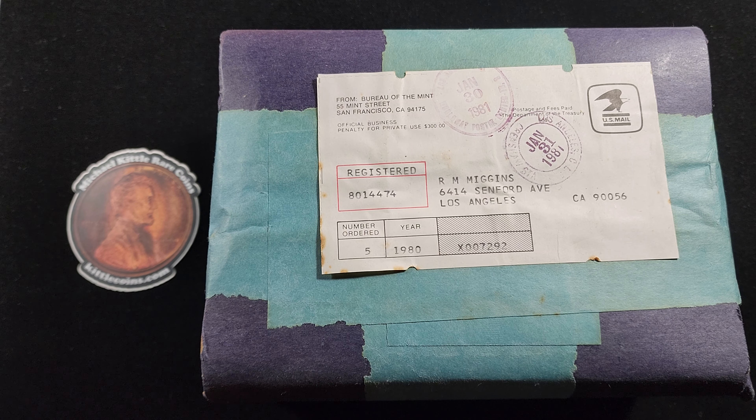Today I was thinking it might finally be the day I get into this one and check out what's inside. I know right now many of you are saying, 'Kittle, don't do it.' That box has been sealed up for 43 years now — leave it alone. And part of me agrees with that.